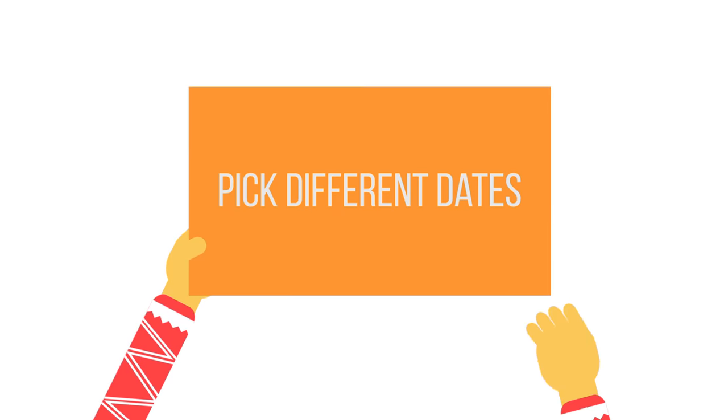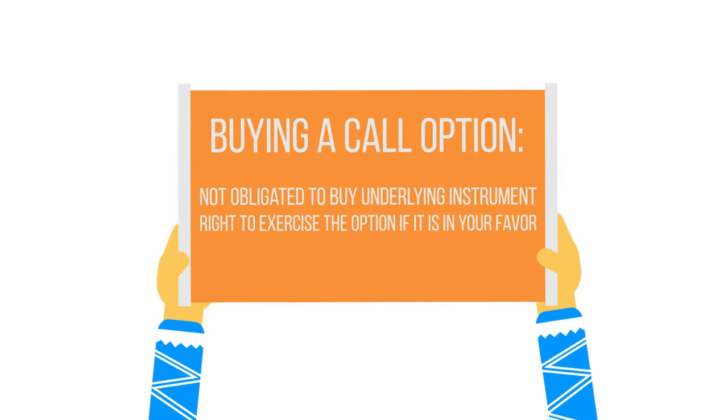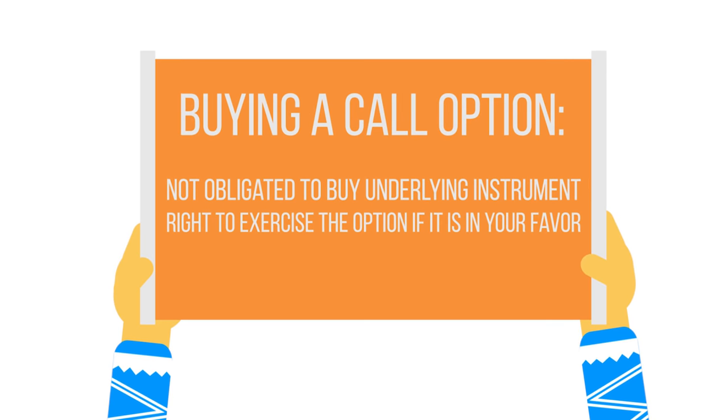You can find a link in my description for students that want consistent returns. But let's get back to options. The cool thing about options is that they are so versatile. You may pick different dates that you think an event will occur and different strike prices where you think a stock will go. If you buy a call option, you're not obligated to buy the underlying instrument — you simply have the right to exercise the option if it is in your favor.